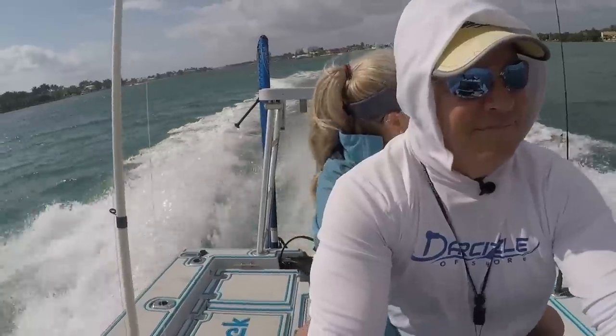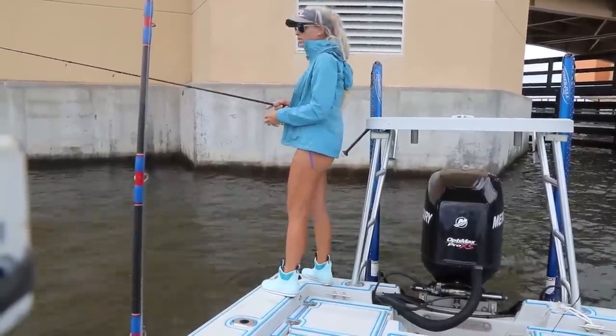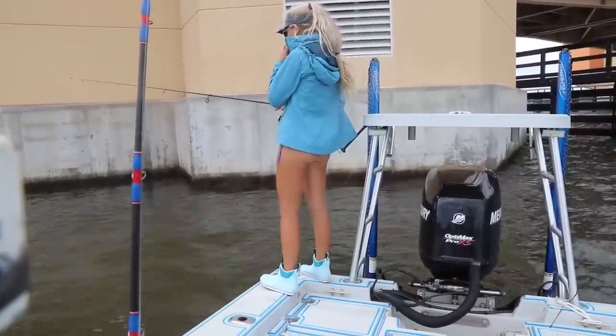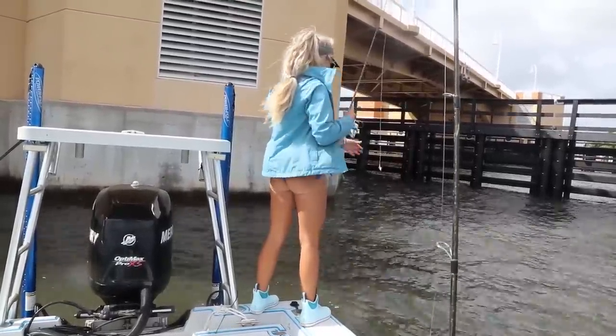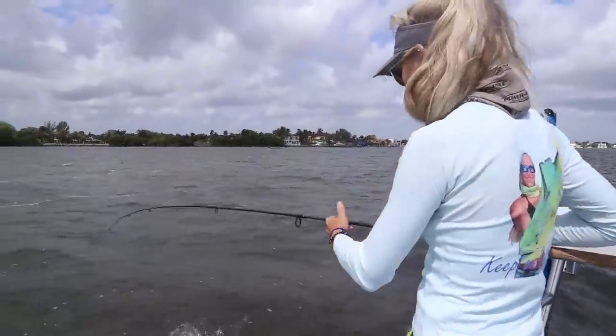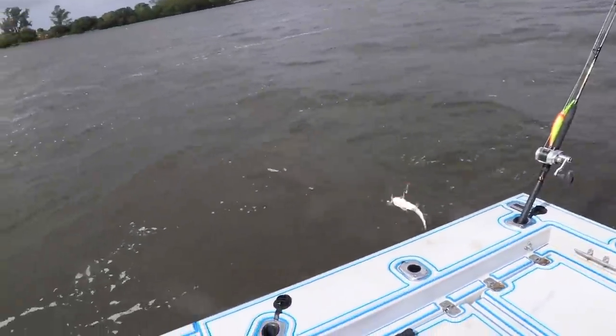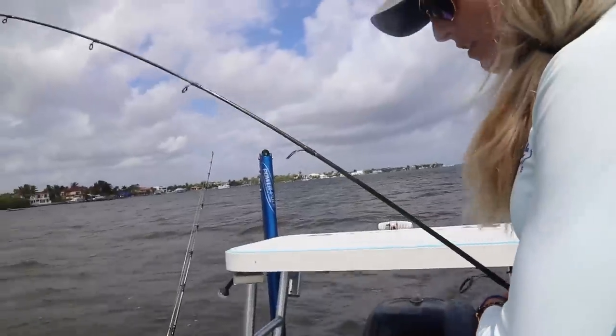Oh, nope. I think that was another sheepshead. Not very big. What is it? Oh, it's a catfish. Awesome. Lovely catfish.